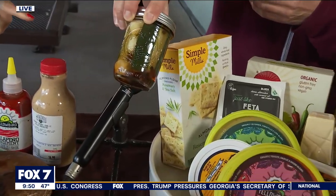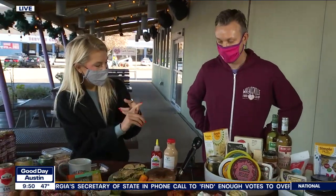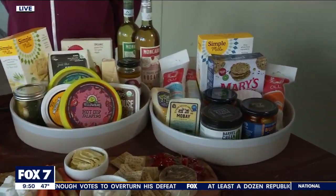How long does someone have to let this set? It's generally 24 hours — just chill it in the refrigerator. That batch has been sitting for two days, so I'm really excited. Easy enough. Fermenting is going to be pretty popular this year as well, and Wheatsville even has some pre-made fermented products. What are those?